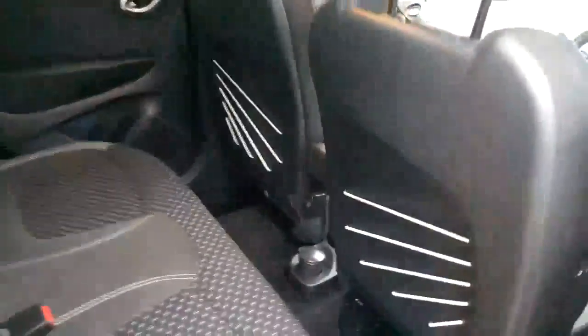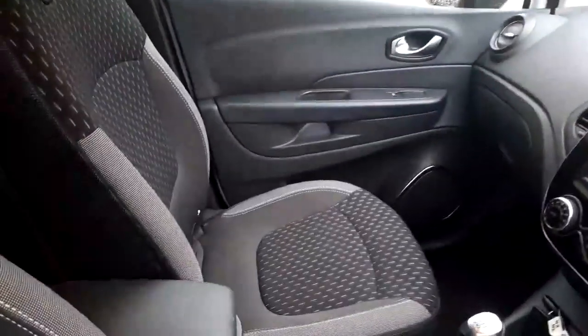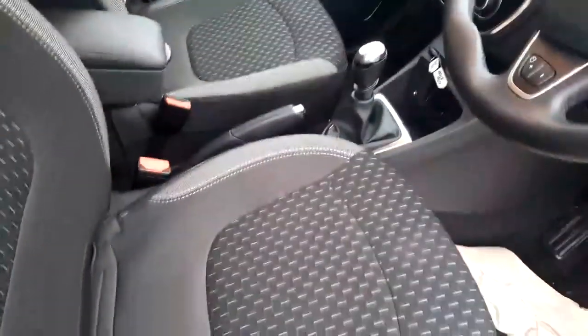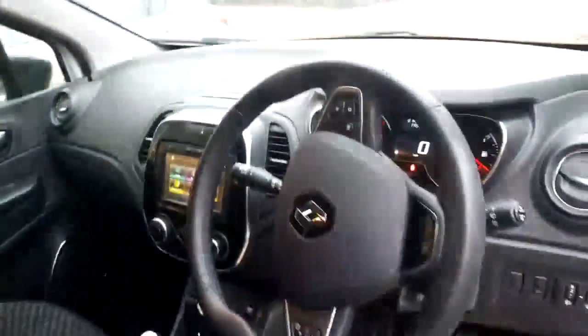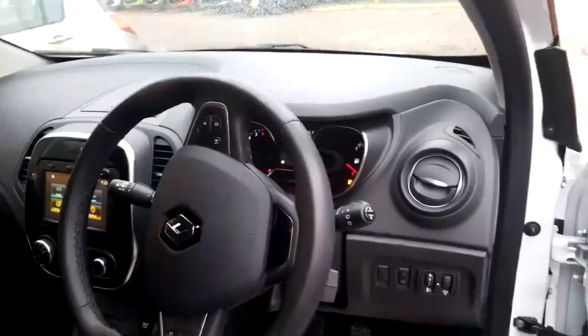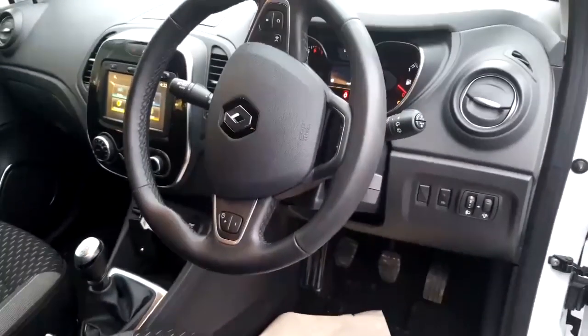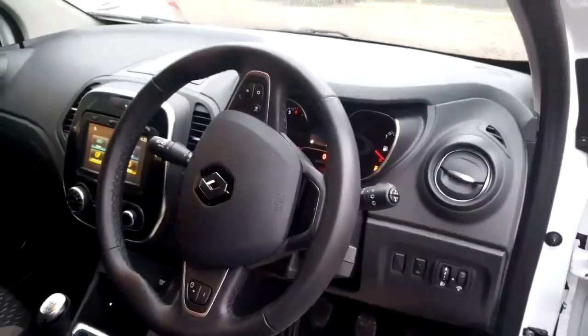We're now into the passenger seat. As you can see, there's not a blemish or mark anywhere — it is absolutely stunning. This car has sat nav, Bluetooth, cruise control, power-fold mirrors, an adjustable steering column, automatic wipers, and automatic lights. It's got everything on it.